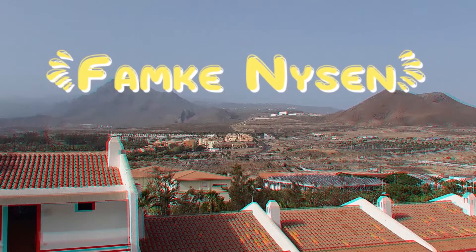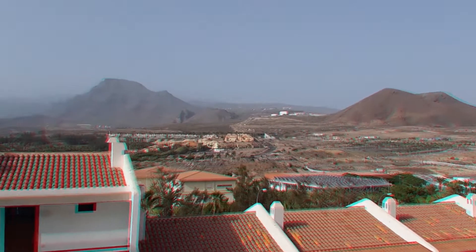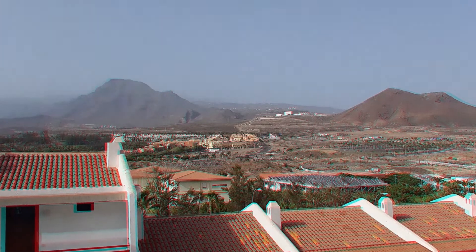Hi guys, welcome to my channel — welcome back if this isn't your first time seeing my face. Before anybody goes to the comments to say something about my hair, I have a hair appointment in a week. Did I at least try to make my hair look decent for this video? No. If you're disappointed in me, I can talk to my parents about how to deal with it.